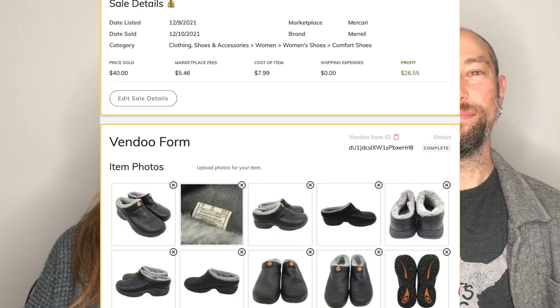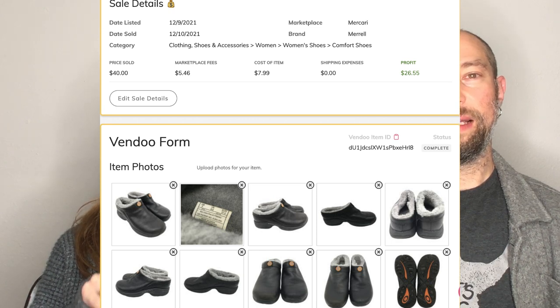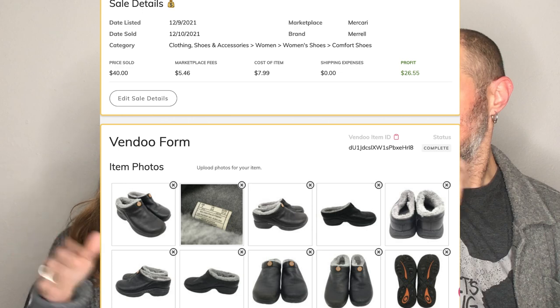This is a pair of Merrell Sherpa-lined mules that sold for $40 with shipping overnight. I know Merrell sells — we went on a cruise once and everybody was wearing Merrells. But here's a lesson: the inside lining has the size on it, and sometimes people replace that lining because it gets nasty. I bought a pair the week before, got them home, and couldn't list them because I didn't know the size. Make sure to check that the lining has the size in any shoes you buy, because selling shoes without a size is very hard.